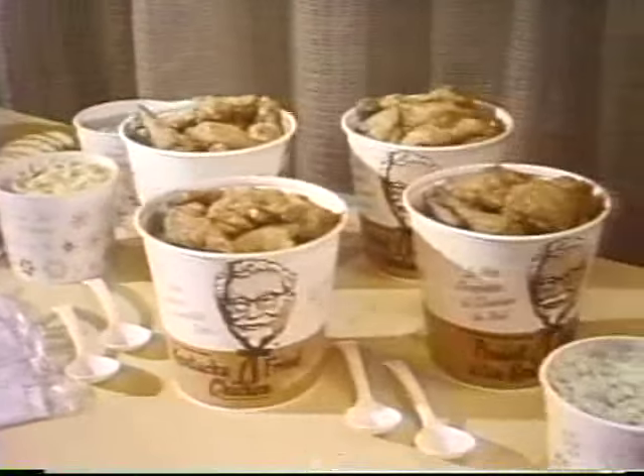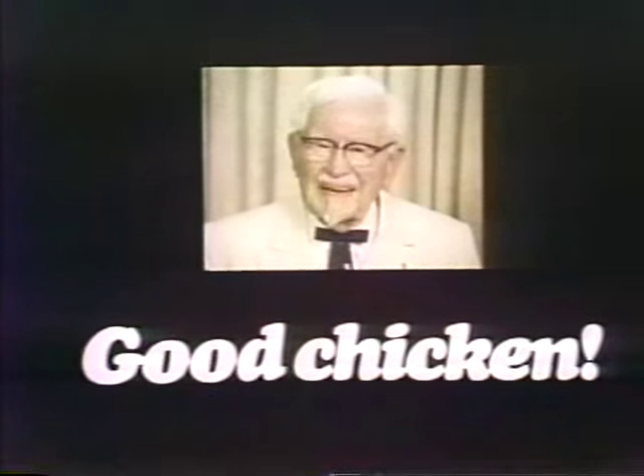Kentucky Fried Chicken is really finger-lickin' good.